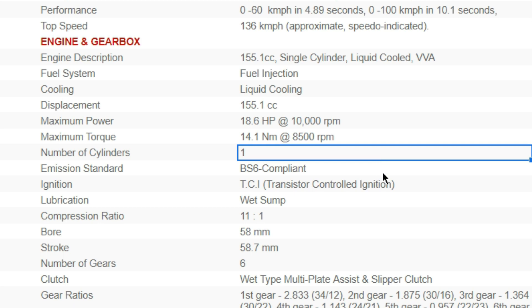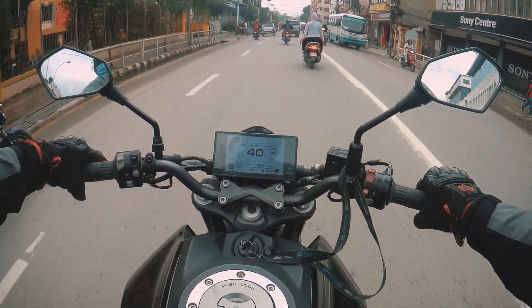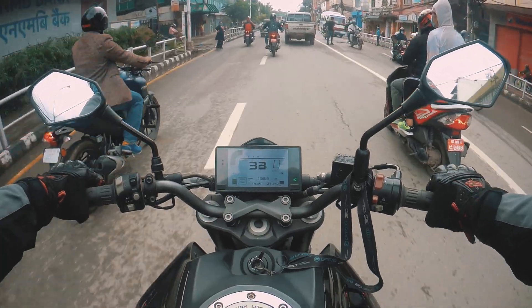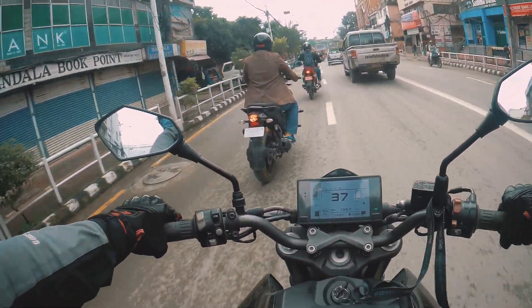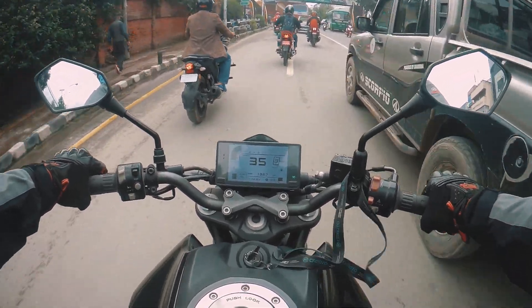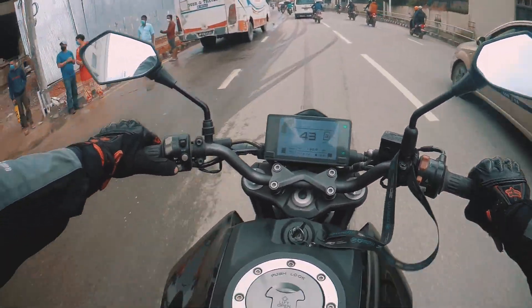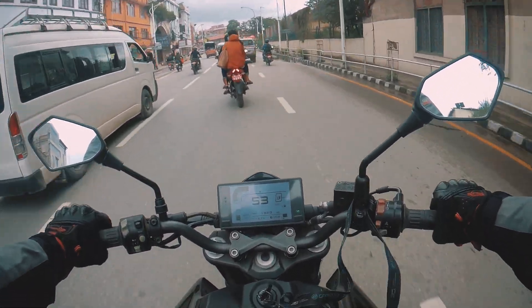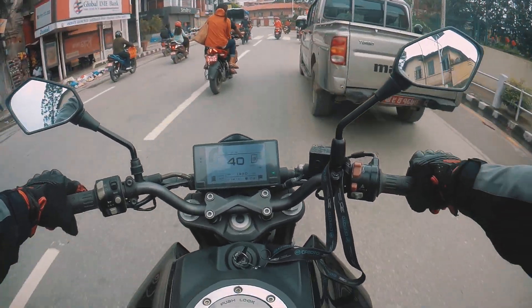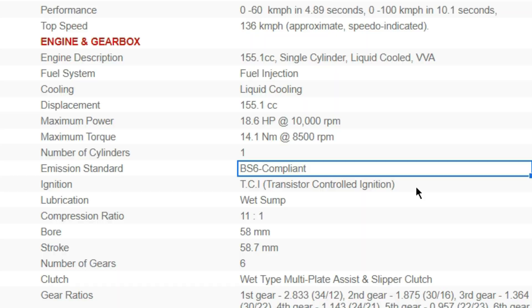Number of cylinders — in this case, 1 cylinder in the engine. Next is emission standard. This is a standard for pollution control. In Europe there are Euro 3, Euro 4, and Euro 6 standards. In India, the equivalent is BS4 and BS6, where BS stands for Bharat Stage. So BS6 means Bharat Stage 6. The higher the stage number, the stricter the standard — meaning less pollutant emissions are allowed. So BS6 allows less pollution than BS4, and so on.